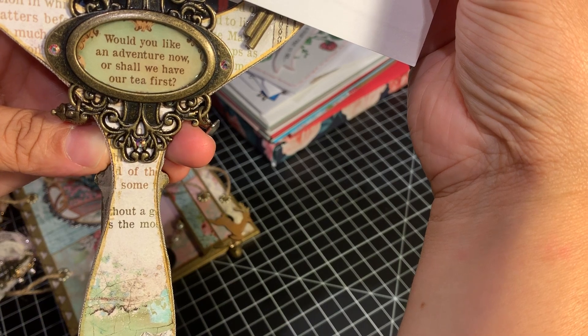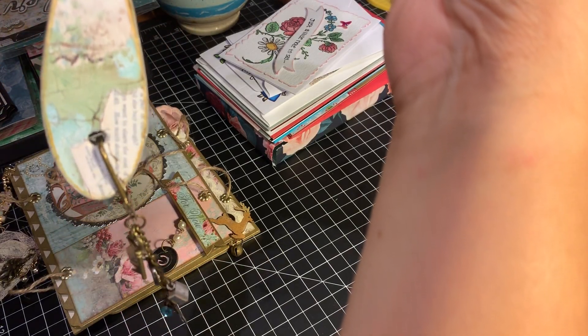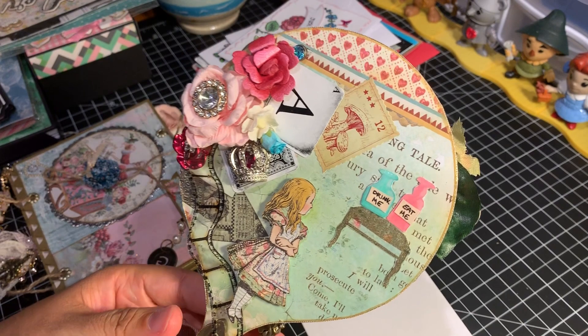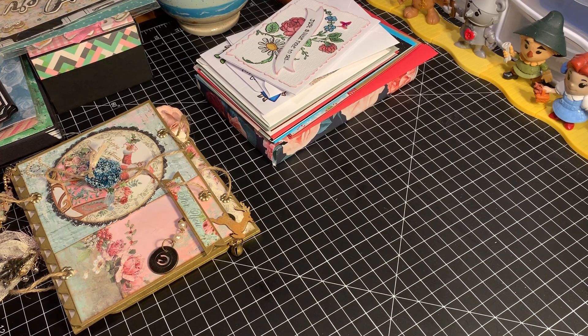Isn't it beautiful? "Would you like an adventure now? Or shall we have our tea first?" Beautiful. This is absolutely gorgeous. Thank you so much — I'm absolutely going to cherish this. I can't wait to show it off to some people who I know who are also big-time Alice in Wonderland fans. That is amazing. Thank you for that, Ashley.